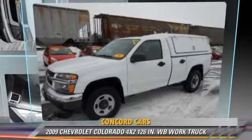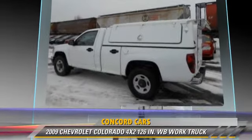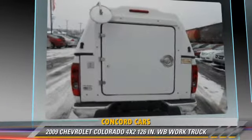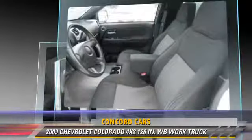The 2009 Chevrolet Colorado, powered by a 3.7-liter 5-cylinder engine with an automatic transmission. This vehicle has fewer than 70,000 miles on the odometer and gets up to 20 miles per gallon.